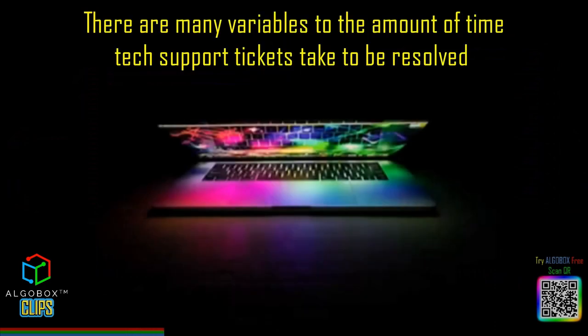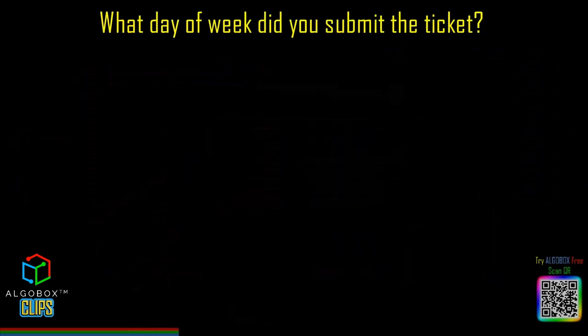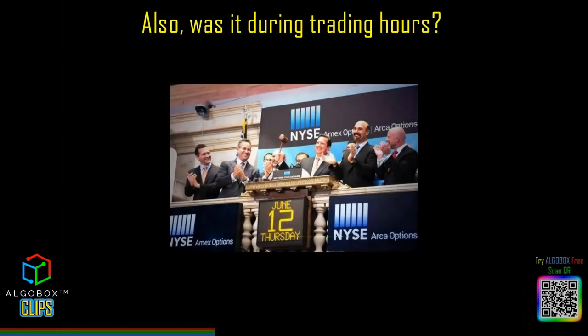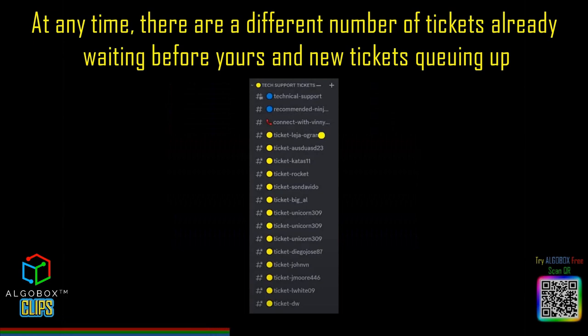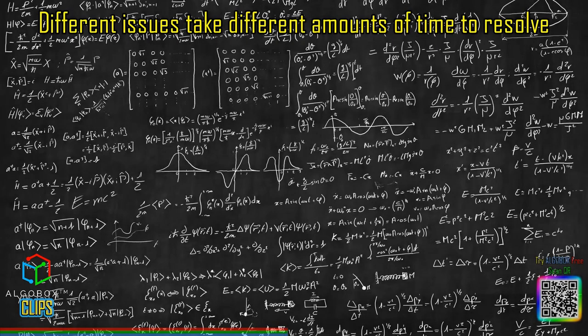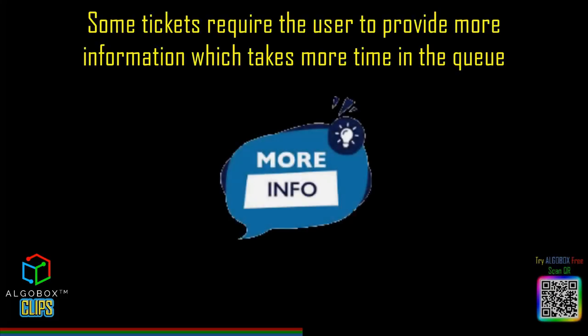Well, I'm glad you asked. There are many variables affecting the amount of time tech support tickets take to be resolved. What day of the week did you submit the ticket? What time of day did you submit the ticket? Also, was it during trading hours? At any time, there are a different number of tickets already waiting before yours and new tickets queuing up. At any time, the support staff could be away or busy. Different issues take different amounts of time to resolve. Some tickets require the user to provide more information, which takes more time in the queue.